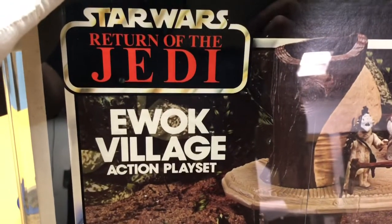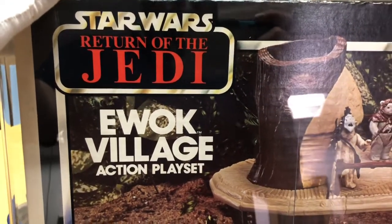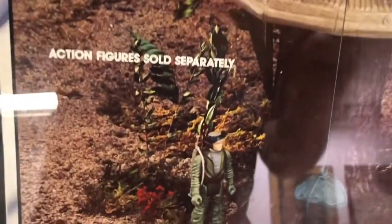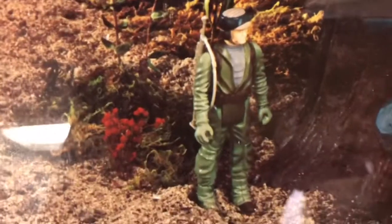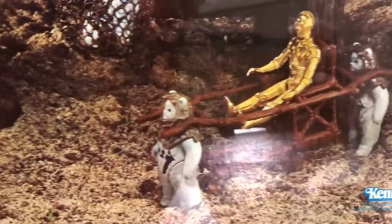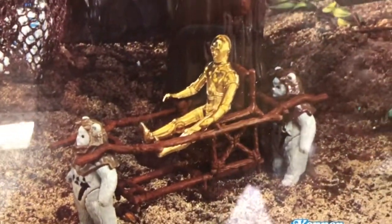Here's a recently graded Ewok Village action playset graded by CAS. Take a look at the photography here — it's still nice and vivid. The colors are not faded on the print.